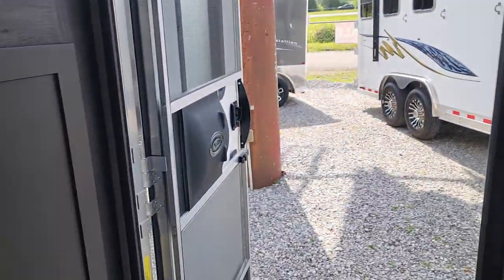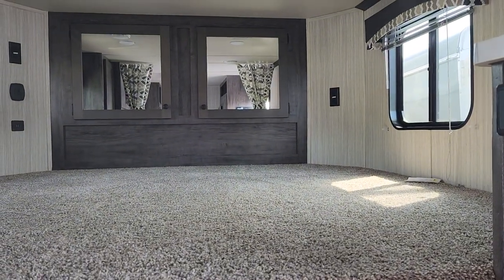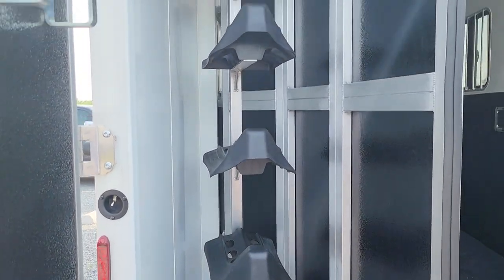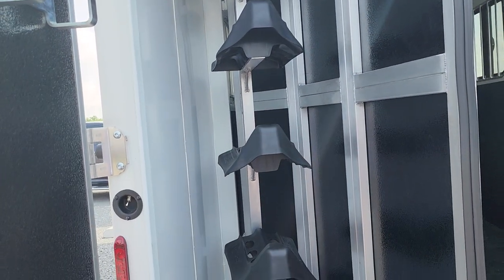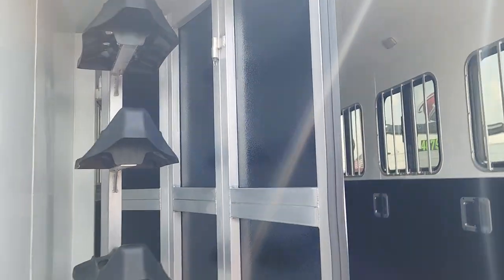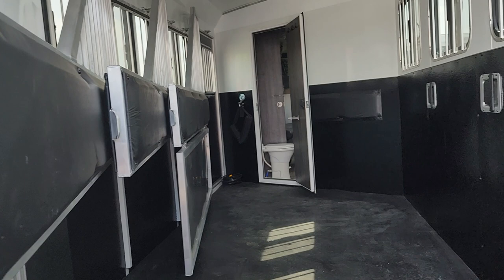We'll go outside and take a look at the tack room. In the back of the trailer you've got four places for saddles — those are adjustable, you can move them up or down. Your bridle hooks, and a nice little compartment for grooming supplies. This door is removable as well, so if you wanted to take all this out, you could move this door back for more room.